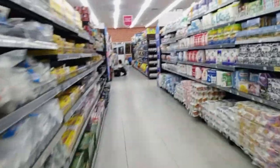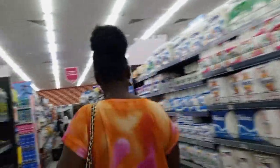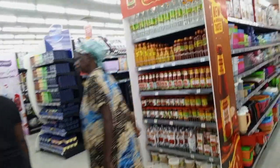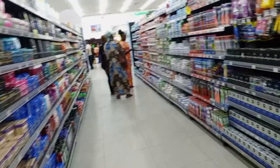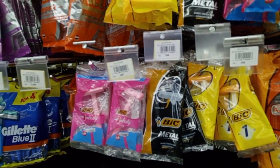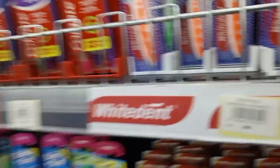The supermarkets are super big as compared to Kenya. Products are more of the same, but the space is too big. One thing about them — everything is on one floor. That could be the reason why they're so big, because they don't have a floor on top like the ones in Kenya. Since everything is on the ground floor, it makes them super big.